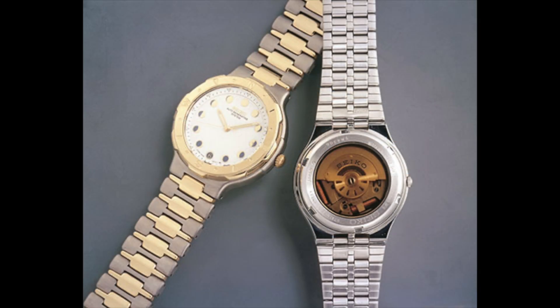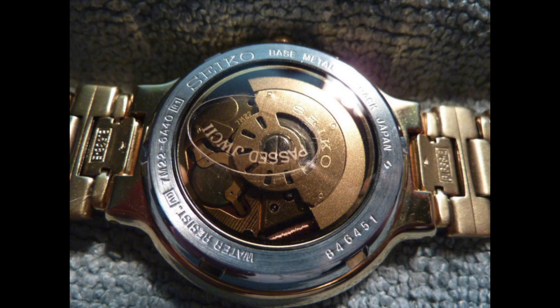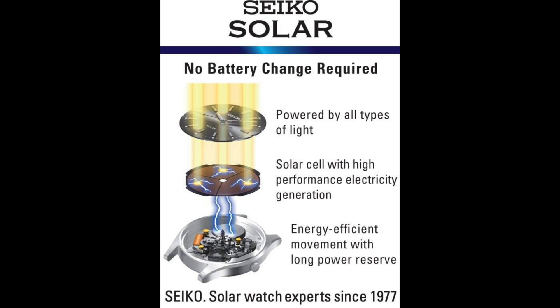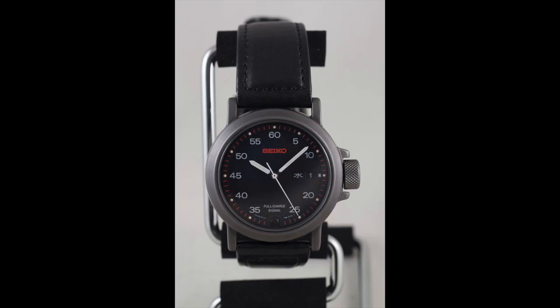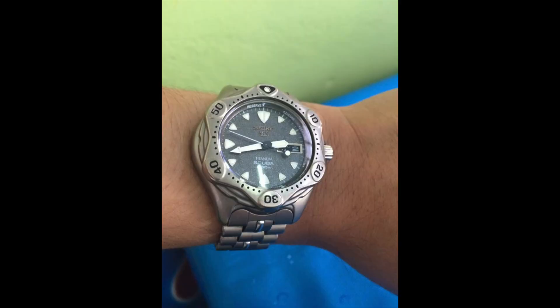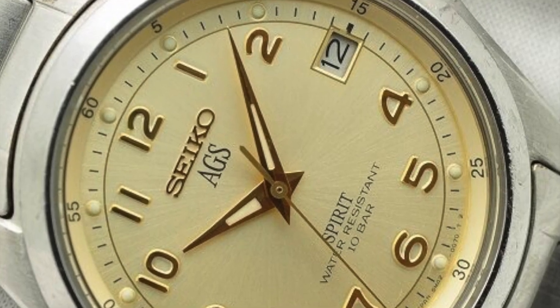Seiko's kinetic watches trace their roots back to the introduction of the Automatic Generating System (AGS) in 1988. This system utilizes an oscillating weight that converts the motions of the wearer's wrist into electricity, which then powers a quartz movement. Seiko had already introduced a solar-powered watch in 1977 and a hand-wound powered quartz watch in 1986. The AGS watches can be considered automatic quartz watches, with mechanical components providing power for quartz accuracy.